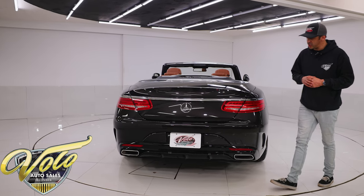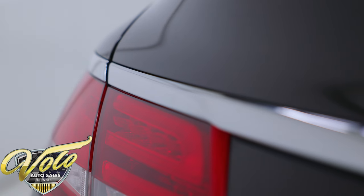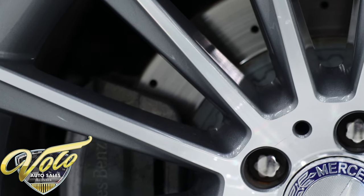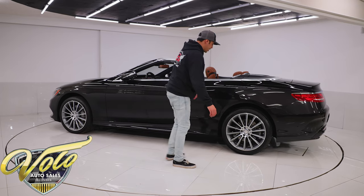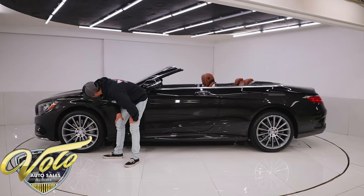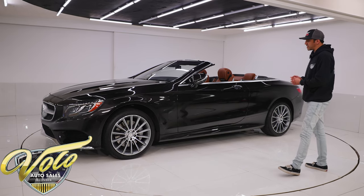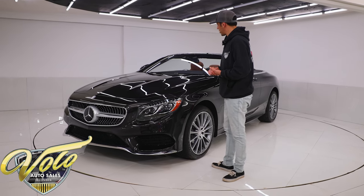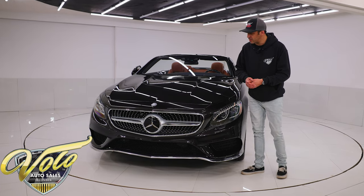This does have the AMG Appearance Sportline package added to it with the chrome trim accents. You're going to get the rear Sportline lower valance on the rear bumper, and you have the LED taillights on it. We have 20-inch AMG wheels with a hyper gray finish on the inside of the spokes and a machined face on them, wrapped in Goodyear Eagle F1 all-season tires with really great tread. We have the massive AMG-styled brakes — four-wheel disc brakes, kind of a Brembo style with drilled rotors, in fantastic shape. The only blemish I really found walking around this car is a teeny tiny little dot right on the hood, and that's it.